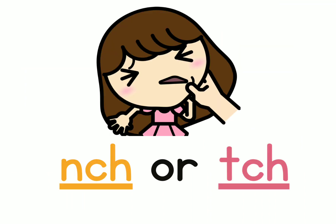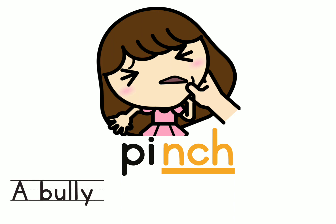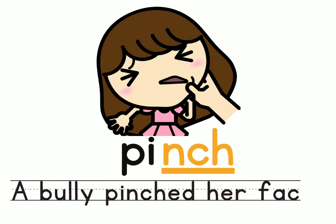And this word — do you think it's 'nch' or 'ch'? What are they doing to the girl? Of course they are pinching her. Let's clap for the word pinch: P-i-nch. There are three sounds in the word pinch. Let's make a sentence: A bully pinched her face. I don't think it's a good thing to do.